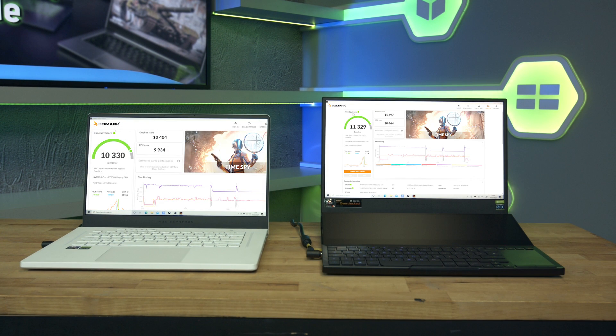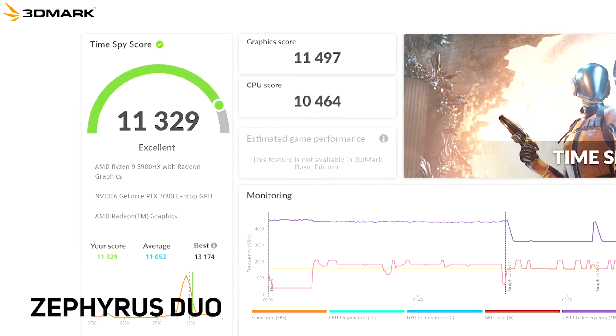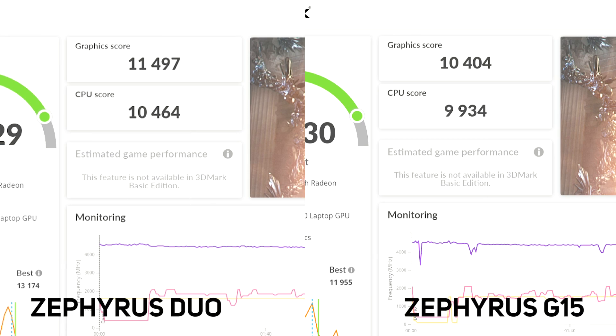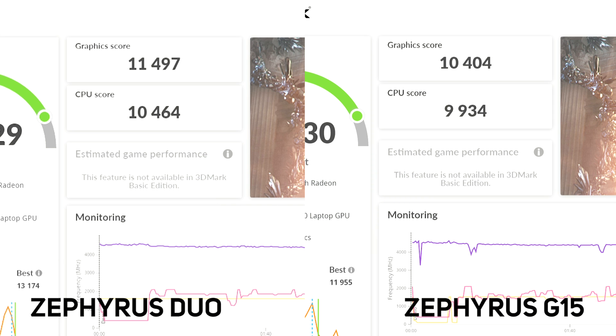Here are our results. To keep it a fair test we set both machines to 1080p resolution and both into the turbo preset mode within Armory Crate to max out the cooling on both. They also have the same version of 3DMark freshly installed and the Nvidia 461.40 driver. As expected, the Zephyrus Duo came out on top with an overall score of 11,329 versus the G15 at 10,330 — a difference of 9.67%. We saw a 5.3% increase in CPU performance and a 10.5% increase in GPU performance between these two laptops, which is roughly what we would have expected given the wattage differences.